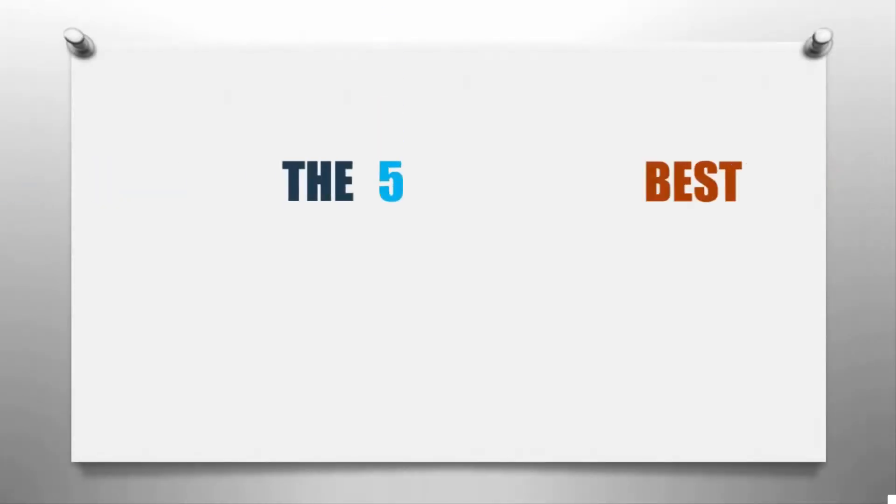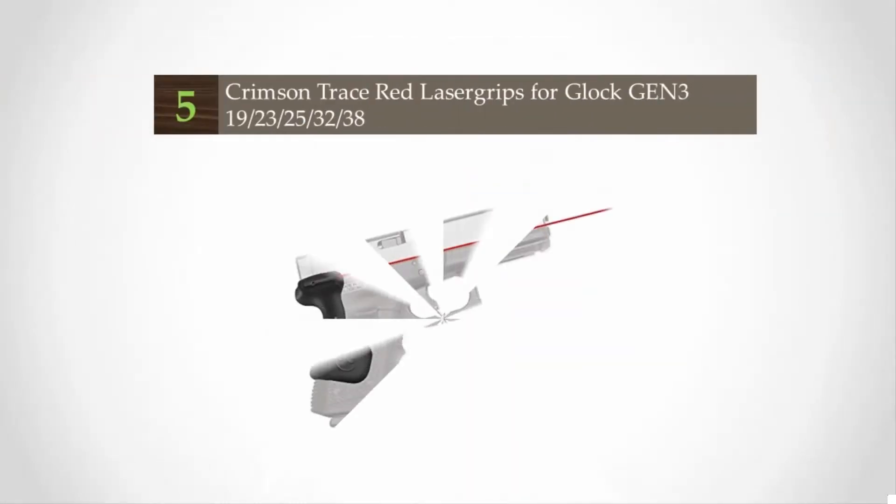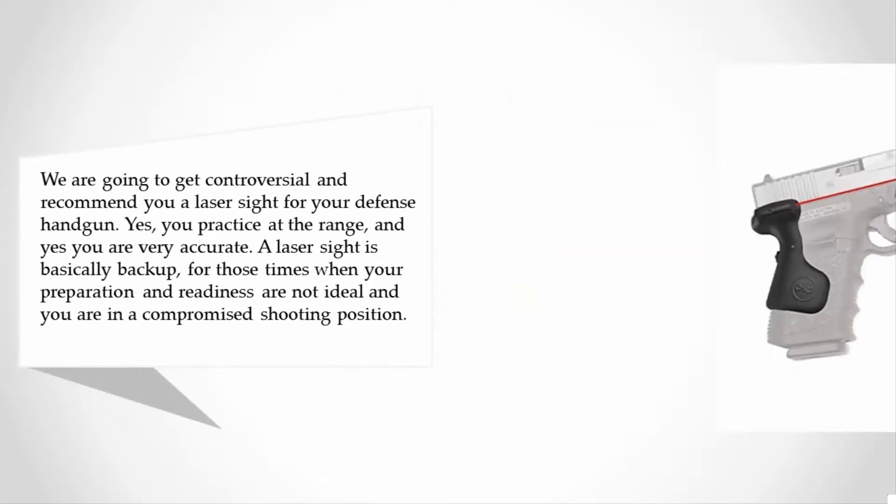Here we present the 5 best tactical gear. Let's get started with the list. Starting off our list at number 5, we are going to get controversial and recommend a laser sight for your defense handgun. Yes, you practice at the range and yes you are very accurate.